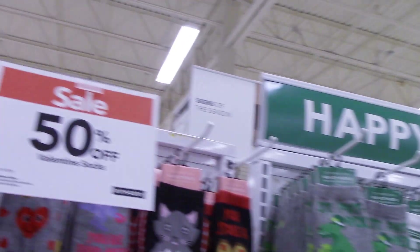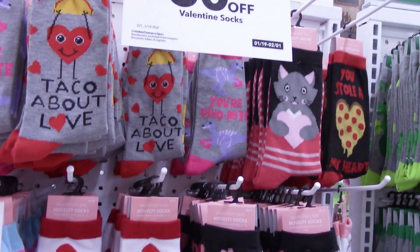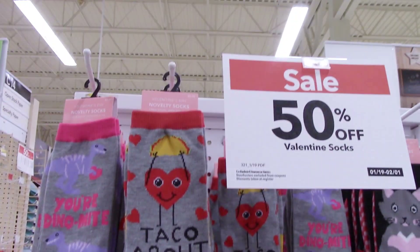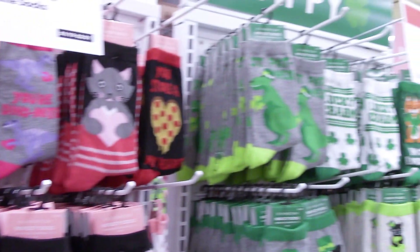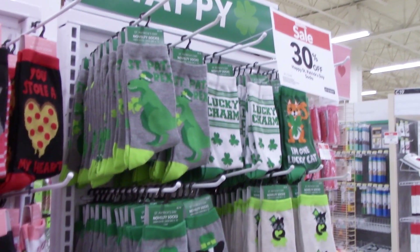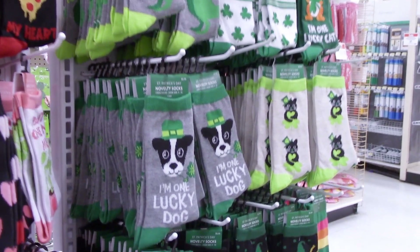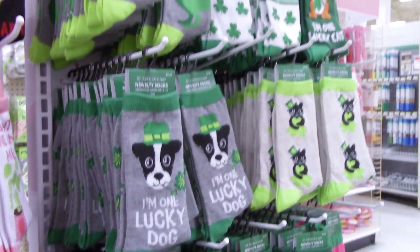Oh look, here we have some items that look interesting — some socks. They're 50% off. Always like a sale. Aren't these cute? I might have to get me some new socks. I definitely like these. And the St. Patrick's Day socks — I have a pair of these right here, these cute little dog socks. I might have to get me some more socks. I guess you'll have to wait till the end of the video to see if I pick up new socks.